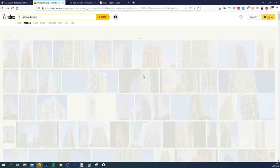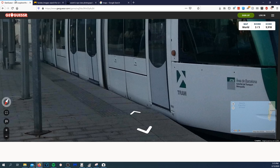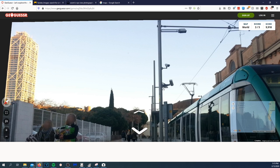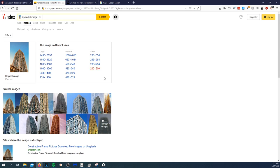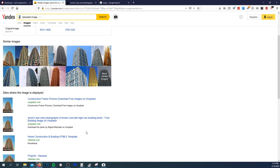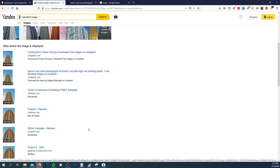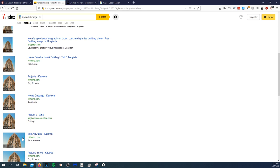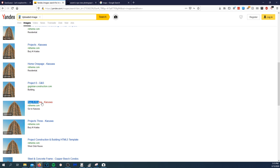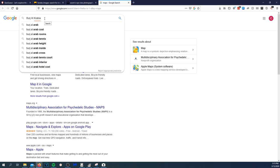Let's zoom back out. There's a tram line right next to this building. The Yandex result describes it as a 'worm's eye construction home building,' so let's see if that's something we can throw into Google.